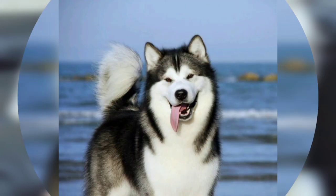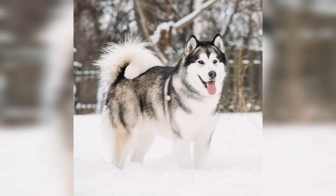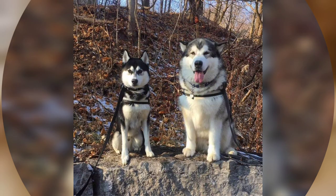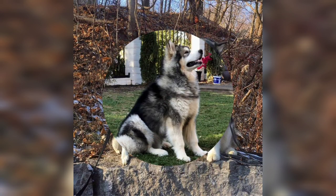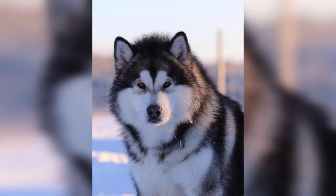Alaskan Malamutes enjoy a long walk or hike daily coupled with vigorous games. Because they often do not come when called, the space in which Malamutes run needs to be safe or securely fenced.